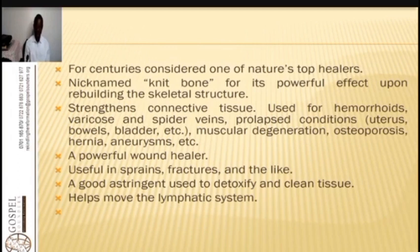Comfrey has a lot of calcium, and calcium is a lead mineral in the body — it carries with it all the minerals the body needs so that the tissues, muscles, and flesh can be strong enough to build themselves and remove toxins. It is a powerful wound healer, useful in sprains and fractures. It is also a good astringent used to detoxify and clean tissues and to move the lymphatic system.